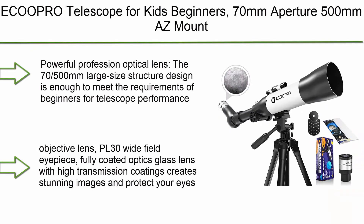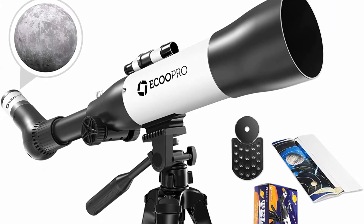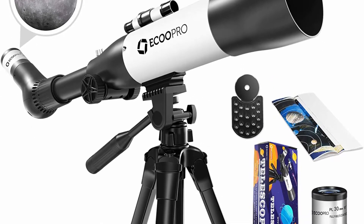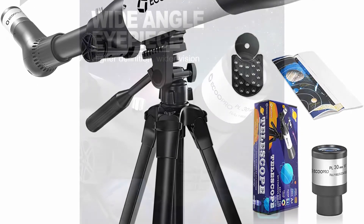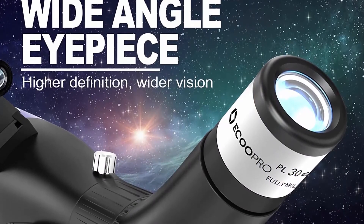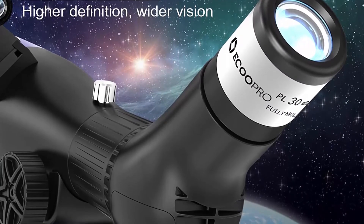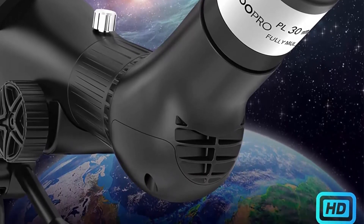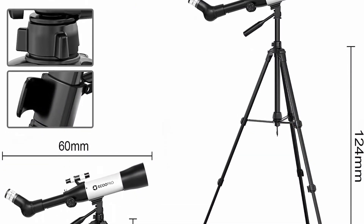Number 5: ECU Pro telescope for kids and beginners — 70mm aperture, 500mm focal length, easy-mount astronomical refracting telescope with adjustable tripod, finder scope, and phone adapter. The 70mm objective lens with PL 30 wide-field eyepiece features fully coated optics glass lens with high transmission coatings that create stunning images and protect your eyes.